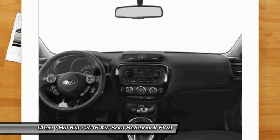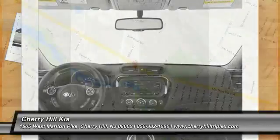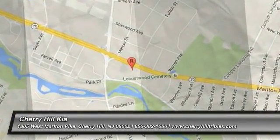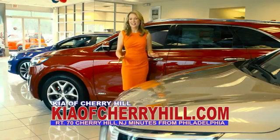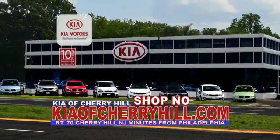This beauty is sure to make you the talk of the neighborhood. So call or drop in for a test drive today. See great deals on nearly 500 new Kias at KiaofCherryHill.com. Shop now, 24-7, KiaofCherryHill.com.